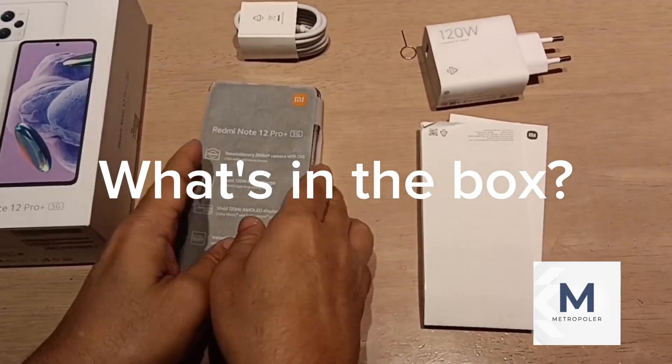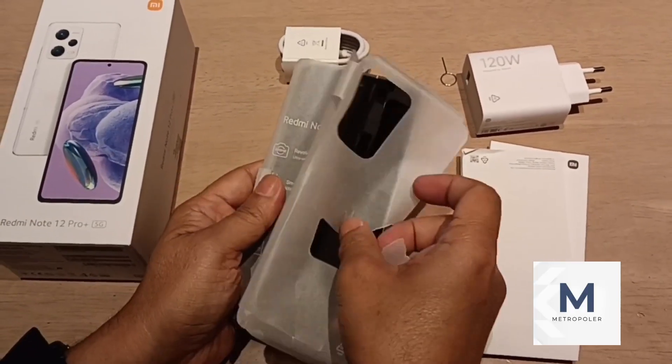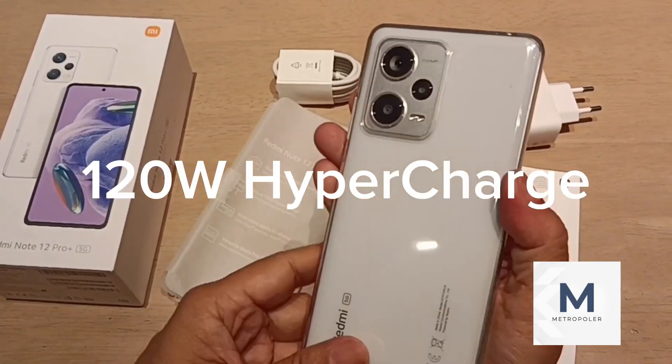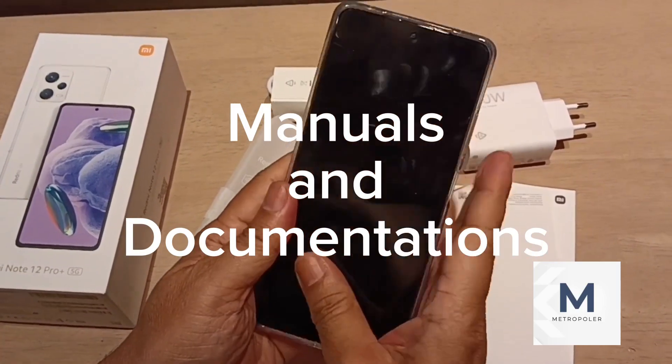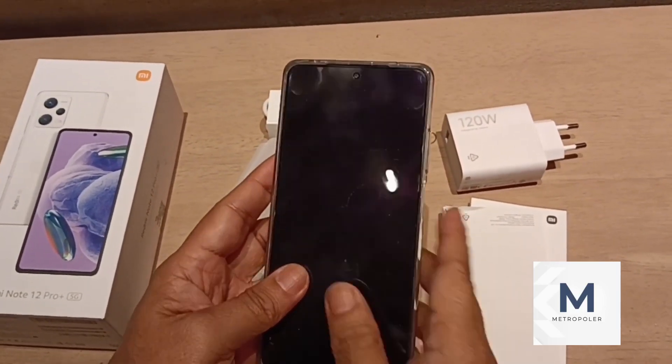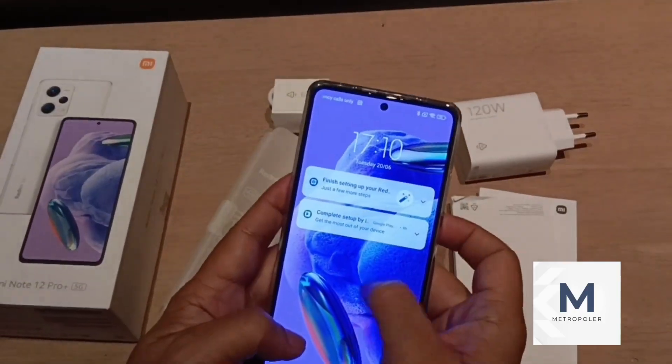The Xiaomi Redmi Note 12 Pro Plus 5G comes in a white colored box which includes a protective case, a SIM card ejector tool, a USB-C cable, a 120-watt charger, and the usual paperwork.